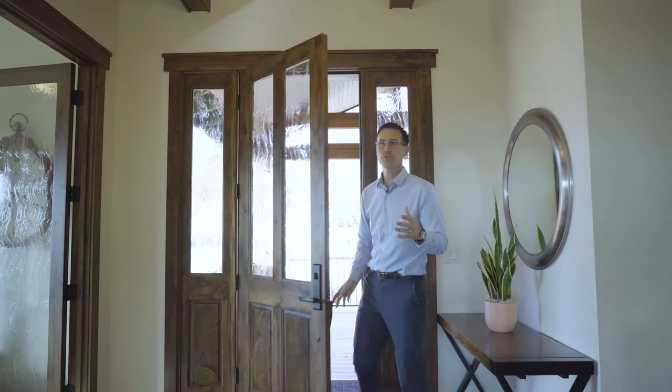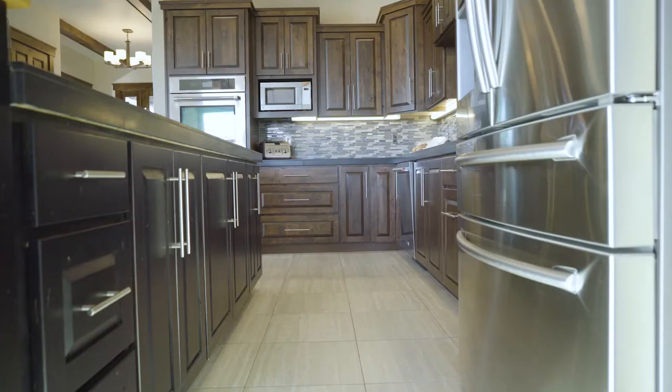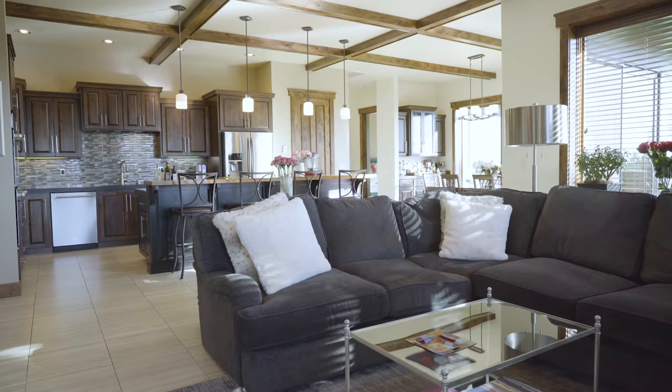When you first enter the home, you're greeted by these soaring windows on all sides. It's very light and bright, with endless views to the terrain, mountains, and forests in all directions. And yet while it's light and bright, it's also very rich in tonality — with sophisticated elements like these darker stained alder cabinets, this painted island, the iron, and the beautiful beams throughout the main living area.